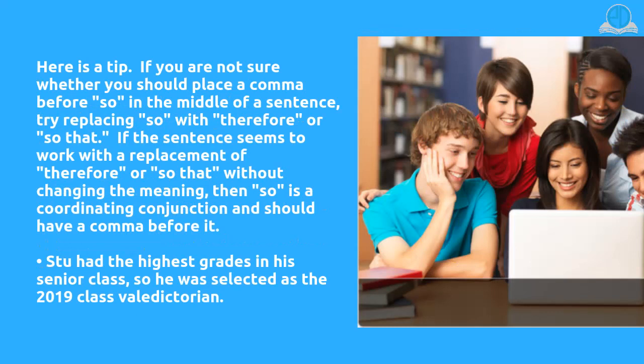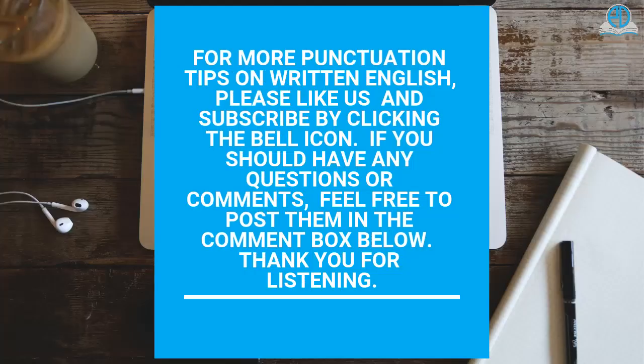Here is a tip: if you are not sure whether you should place a comma before 'so' in the middle of a sentence, try replacing 'so' with 'therefore' or 'so that.' If the sentence seems to work with that replacement without changing the meaning, then 'so' is a coordinating conjunction and should have a comma before it. For example: Stu had the highest grades in his senior class, so he was selected as the 2019 class valedictorian.